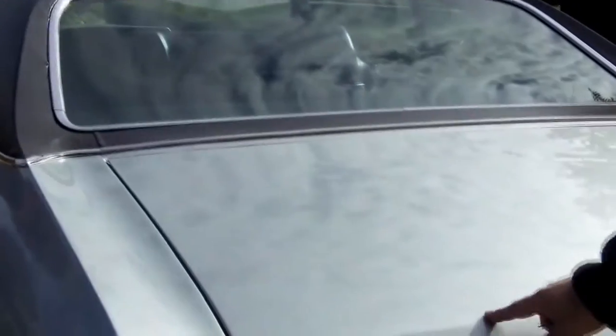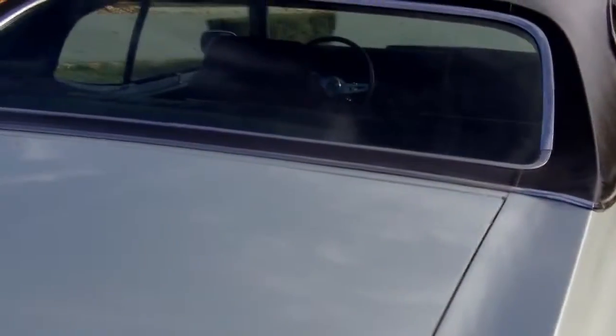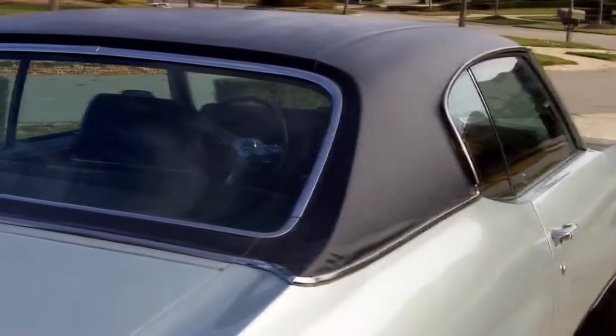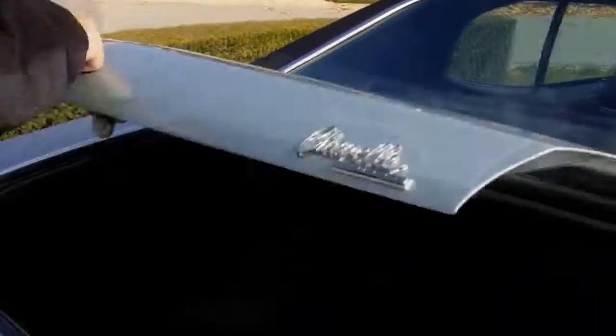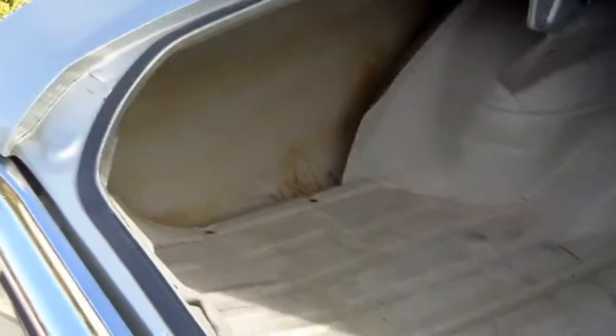The paint is in absolutely beautiful shape — it's 22 years old, with just one chip right here. The vinyl top is in very good shape; it's dried a little bit in this area, but it's still in absolutely phenomenal shape. The chrome is gorgeous. The trunk pan is beautiful. I believe it's the original quarters on here as well, and it's got the original poly glass Goodyear spare tire.